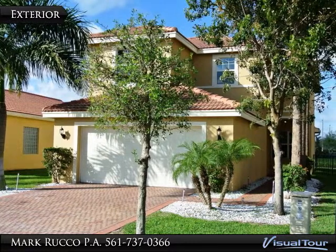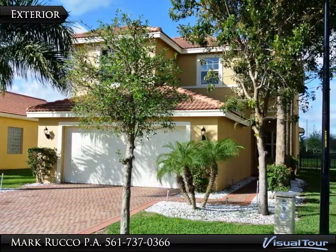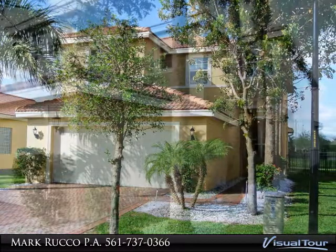You will love this bright and airy 5 bedroom, 3 bath, 2 car garage located on a quiet street.